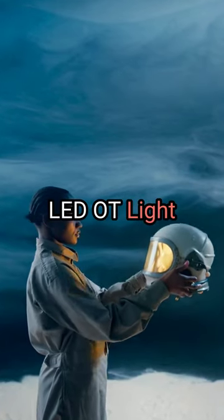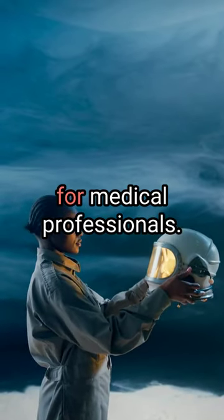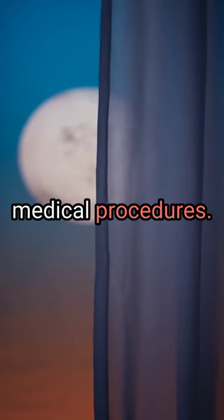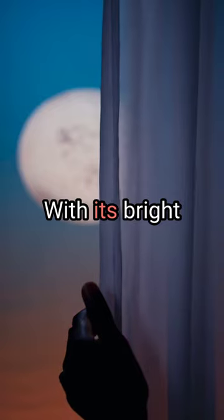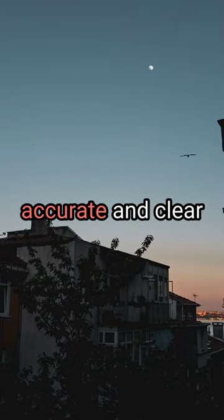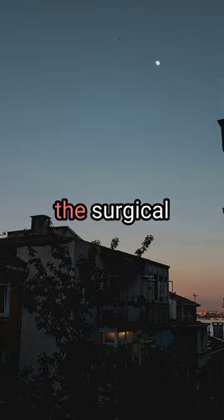Introducing the 7LEDOT Light for medical professionals. The 7LEDOT Light is an essential tool for surgeries and medical procedures. With its bright illumination and multiple adjustable settings, it ensures accurate and clear visualization of the surgical area.